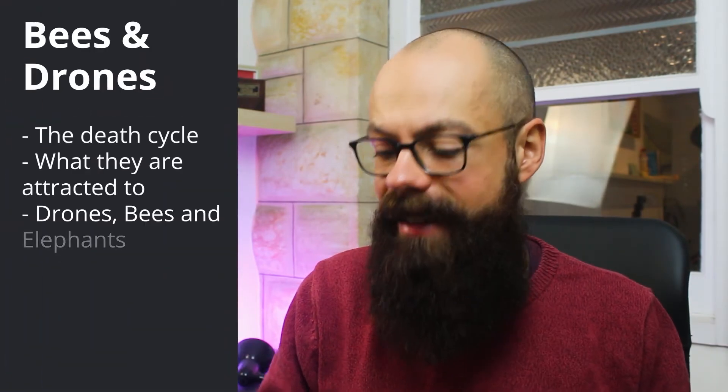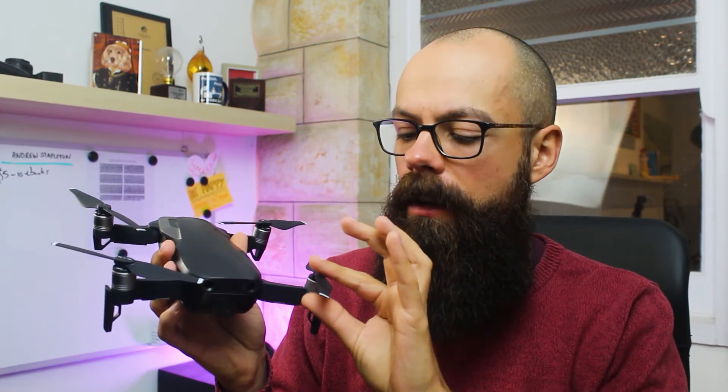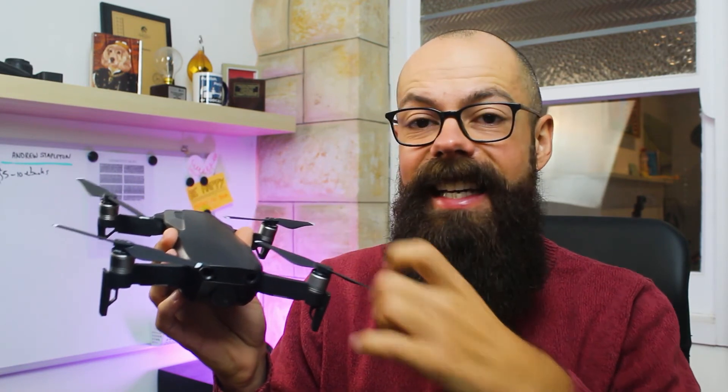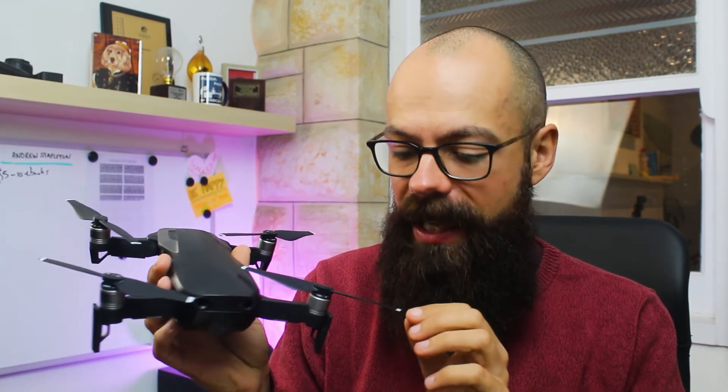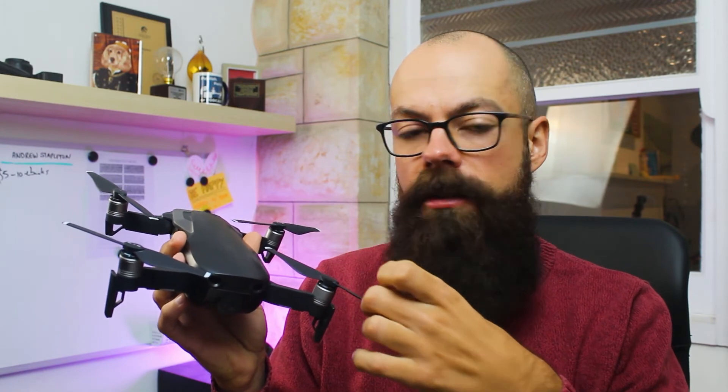Cleaning your drone after a bee attack is something you do have to do. I've done it probably five times with this drone. You have to go very carefully and slowly, making sure that you don't get water into any of the vents. Bee guts and bee stuff is very sticky. I start with a lightly dampened cloth on the propellers and I check the leading edge of the propellers to make sure there hasn't been any chips or cracks. I use my thumbnail — or any nail — across all of the edges. The leading edge is the attacking edge where it sliced up the bee, and the exoskeleton can cause some damage. So just run your nail along that leading edge to check it.